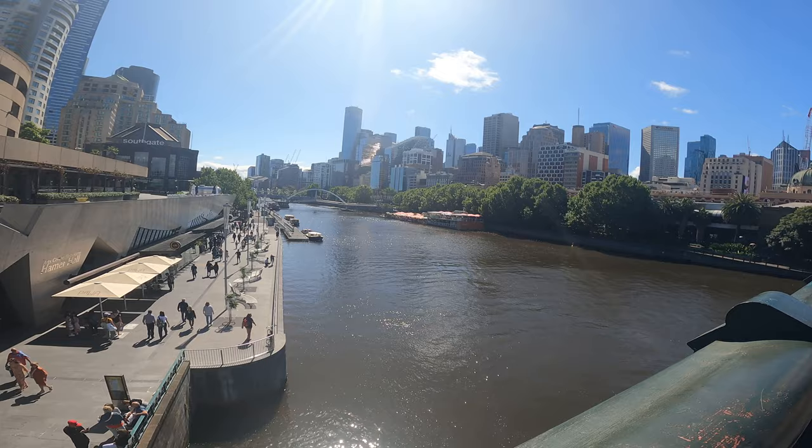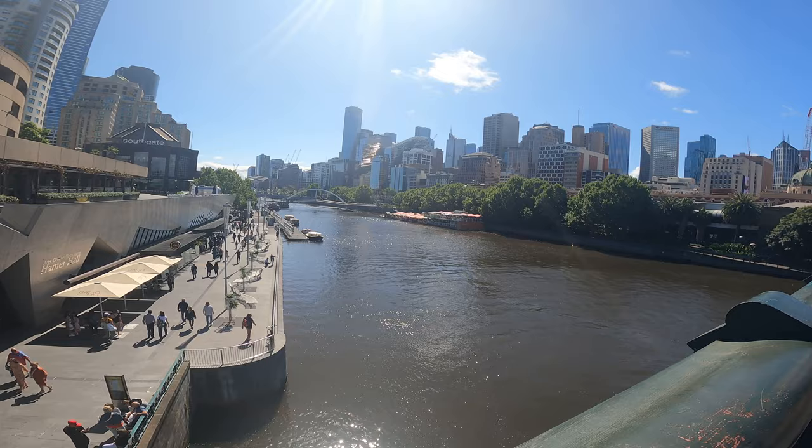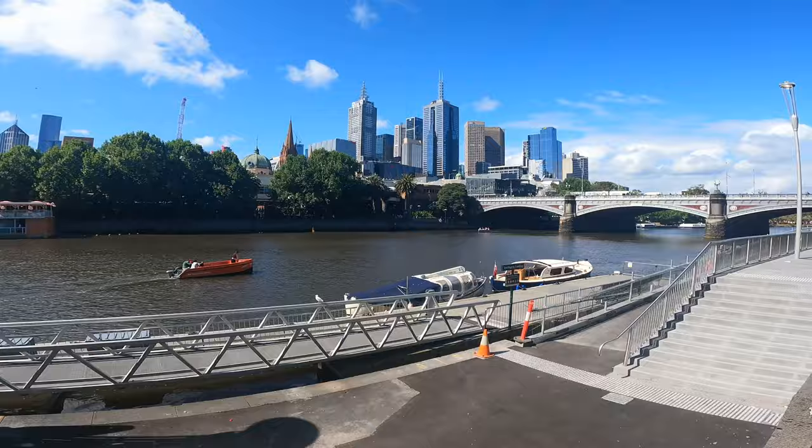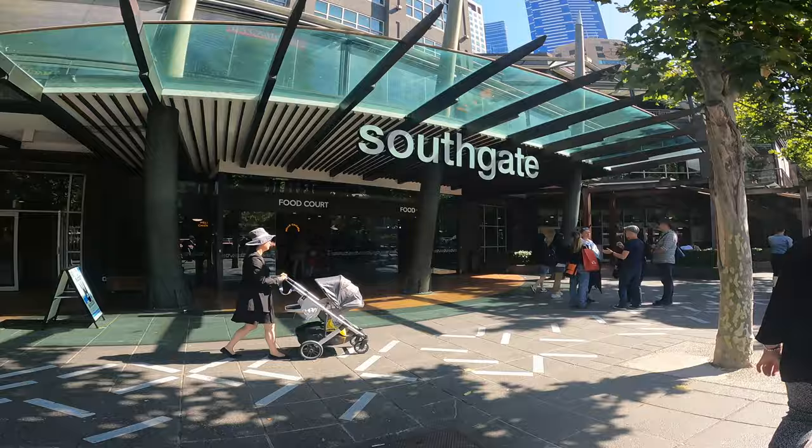This is Southgate, which is on the banks of the Yarra River, and Flinders Street Railway Station is opposite. When you are walking here you will see a lot of vibrant restaurants, many shopping destinations, and if you want to do boat rides and cruises they are also available here.